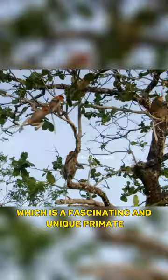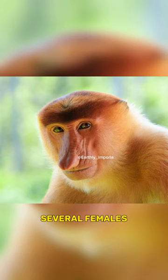Proboscis monkeys live in groups known as harems, which consist of a single dominant male, several females, and their offspring.